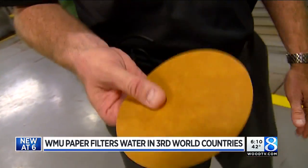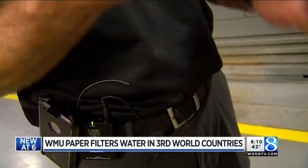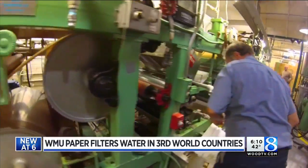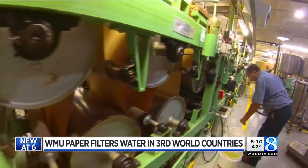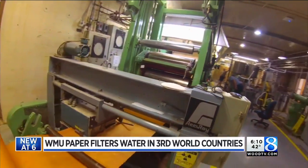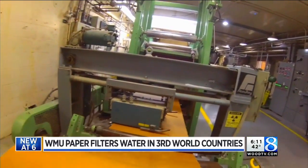They'll fold this into quadrants, open up the end, place it into a funnel, and pour their water through. The trial run here was a hit, and soon the paper will be sent out to five different countries across the world. It will cost those using it literally pennies a day. A booklet will contain about 100 sheets — each sheet can filter 100 liters of water, providing clean water for weeks at a time off a single filter.